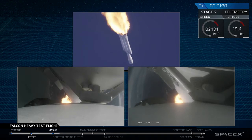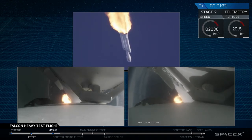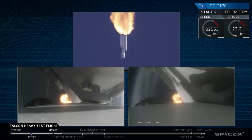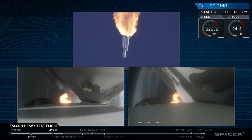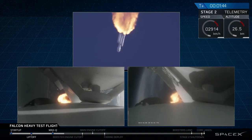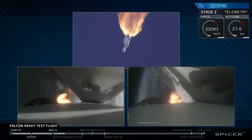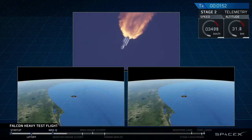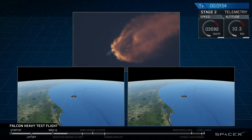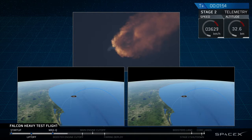The period of maximum loads on the vehicle. Next up, we'll be waiting for the side boosters to begin to throttle down, prior to booster engine cutoff and separation. Two and a half minutes into flight. GNC trajectory looks good on the Falcon Heavy.